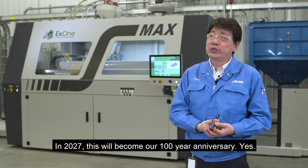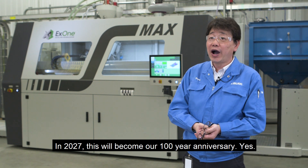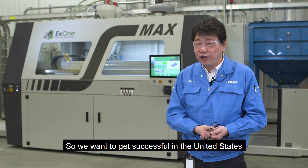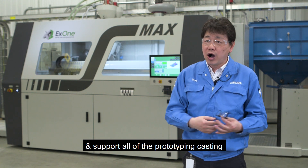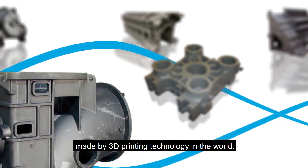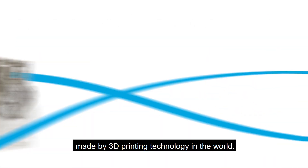In 2027, it becomes our 100th anniversary year. So we want to get successful in the United States and support all of the prototyping casting made by 3D printer technology. We want to be the best in the world.